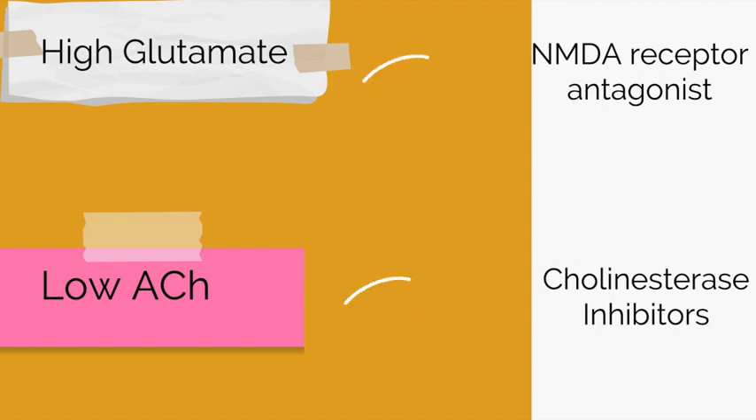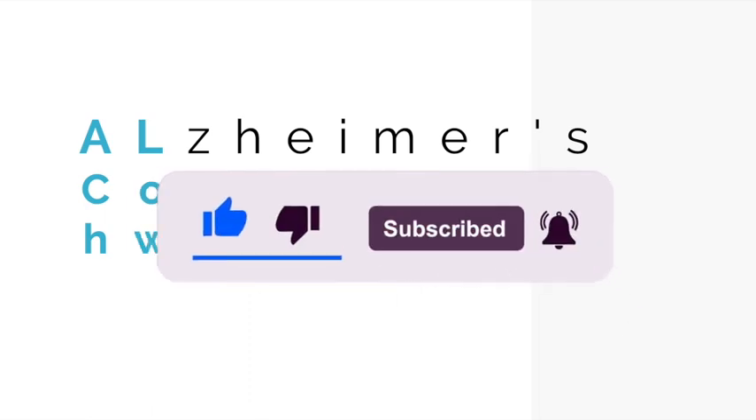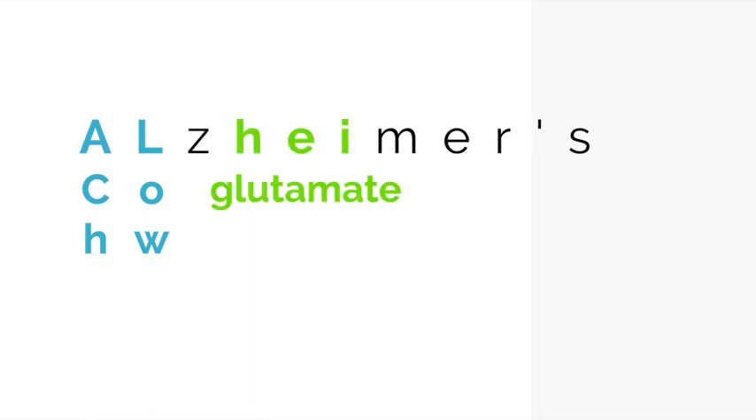Cholinesterase inhibitors prevent ACH from being broken down so there will no longer be low levels of ACH. You can use the name Alzheimer's as a mnemonic: use 'AL' to remember that ACH is low, so we use cholinesterase inhibitors. Then use the 'I' in Alzheimer's to remember that glutamate is high, so we use NMDA receptor antagonists.